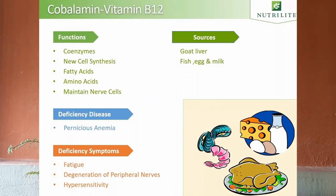Last among B vitamins is vitamin B12. Vitamin B12 is a nutrient that regulates amino acids and promotes new cell synthesis. The deficiency symptoms are fatigue, degeneration of peripheral nerves, and hypersensitivity. If untreated, it leads to a disease like pernicious anemia. Goat liver, fish, eggs, and milk are natural sources of vitamin B12.